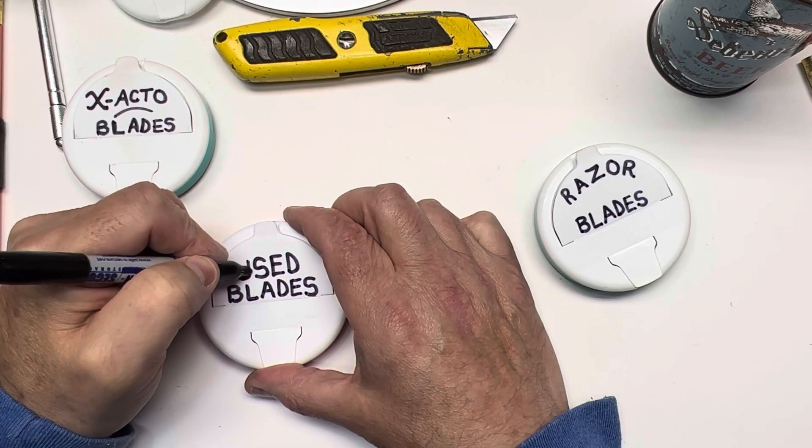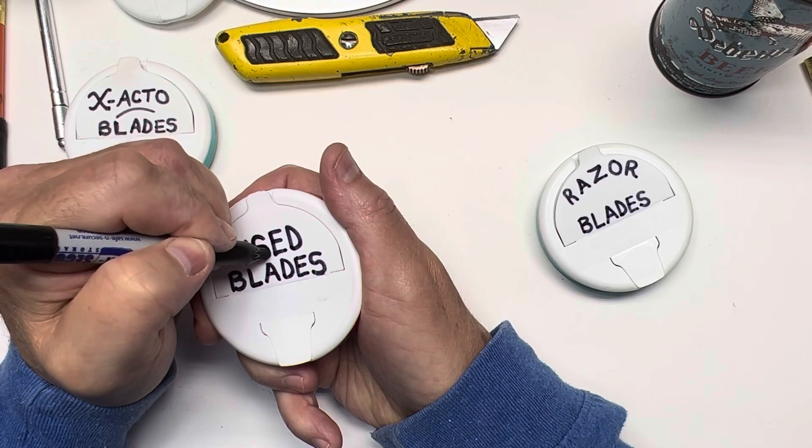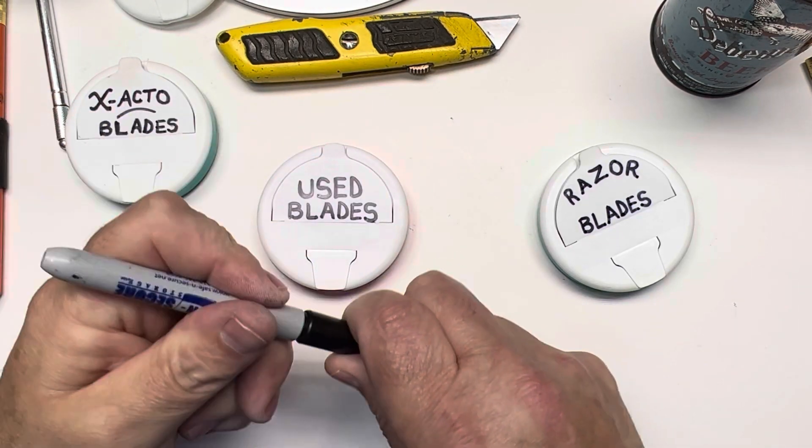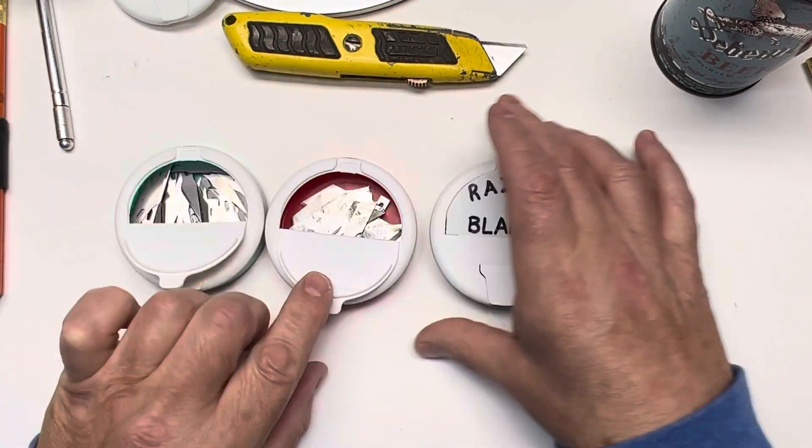Get yourself a couple of Icebreaker containers. Use the icebreakers, dump them out, whatever you want to do with them — but get them empty, peel the stickers, and write whatever you want on the lids.